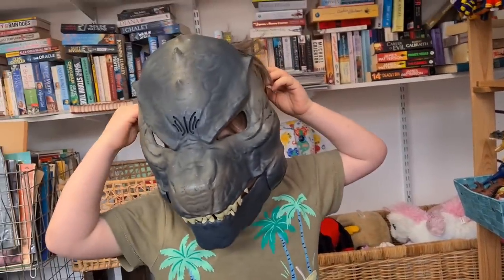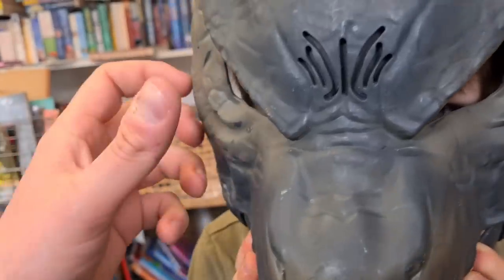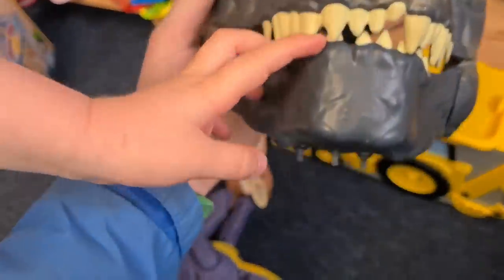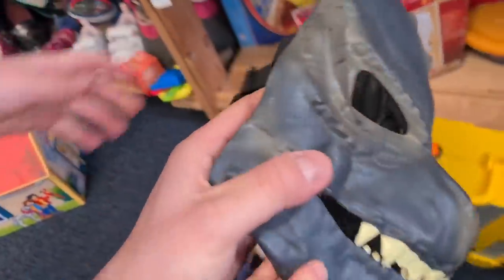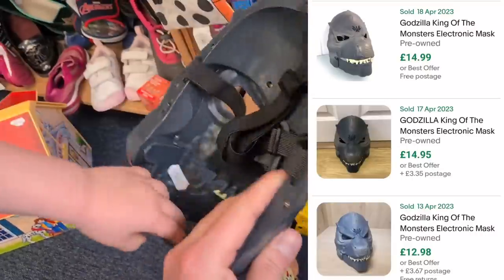Oh, that made me jump — looks like Godzilla! Very scary. What have you found there? That is Godzilla, I reckon. It's got sounds — needs new batteries though. Fifty pence. Got to get it at 50p — it's probably about eleven or twelve quid plus postage.